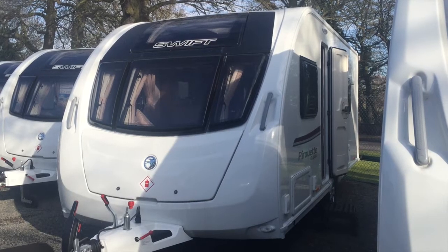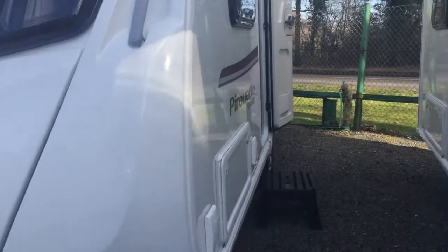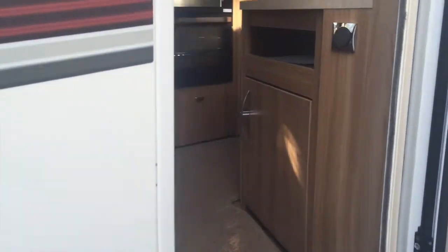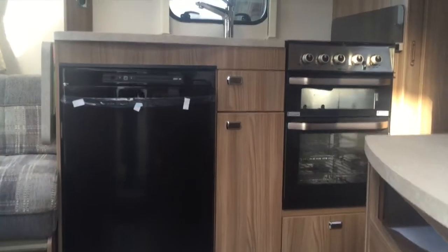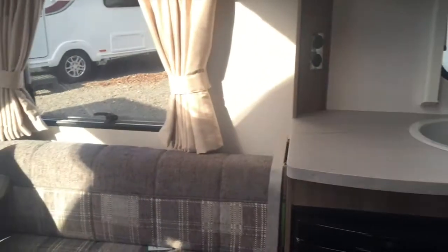Welcome to Broadlane Leisure. Here we're looking at the Special Edition Classic Pirouette — a fixed bed, end bathroom, four berth caravan. With modern styling and inviting interiors, the stunning Special Edition Swift Classic range is exclusive to us at Broadlane Leisure.